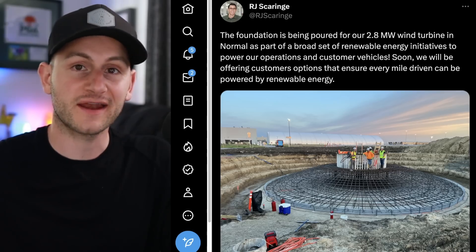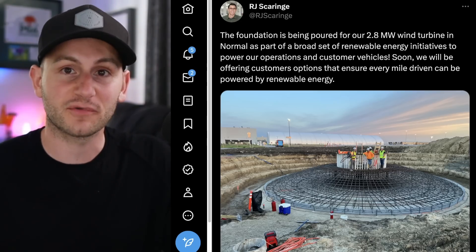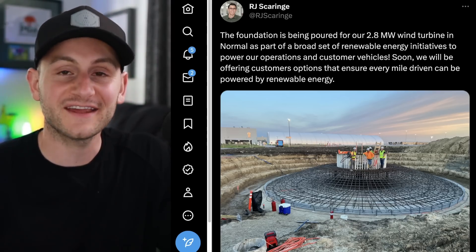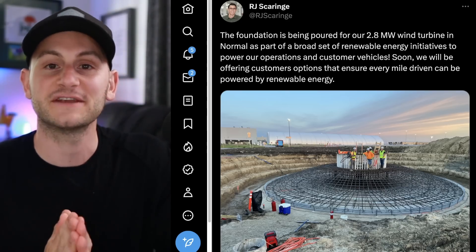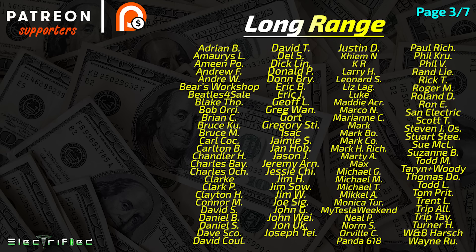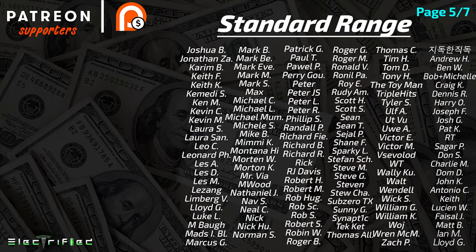Tomorrow is Ashley and my five-year wedding anniversary, so I will not be uploading tomorrow. The next video will be Tuesday of next week. Hope you all have a wonderful, enjoyable, and safe Memorial Day weekend. Please like the video if you did, and a huge thank you to all of my Patreon supporters. We'll see you next week.